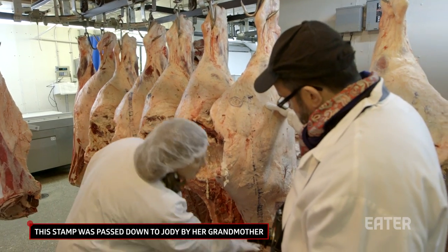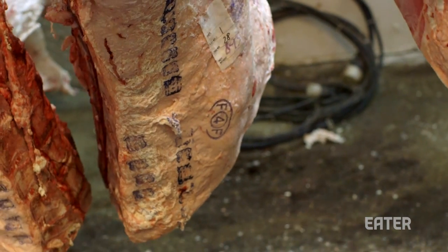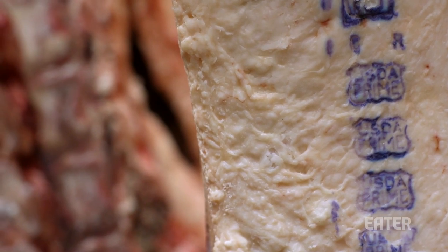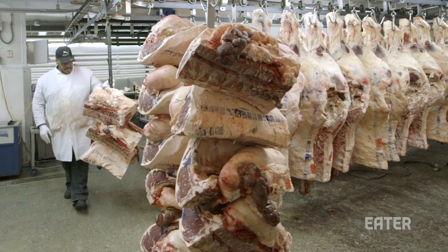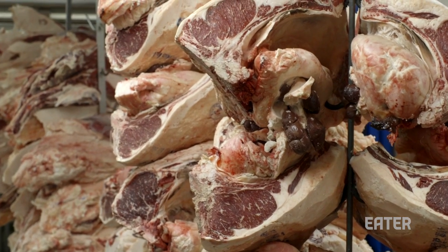I stamped it up here so the guys working here know that this is a hind I've selected. They'll cut it into the short loin, and when my driver comes to pick it up, he knows it's mine because he'll recognize the stamp on the side. I don't buy the round — that's not for me. We buy a lot of the meat in hinds, but I prefer to buy it when it's already cut into the short loin, because that way you're able to see both sides and see if the marble continues nicely throughout.